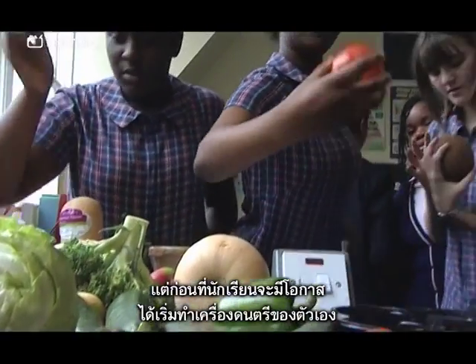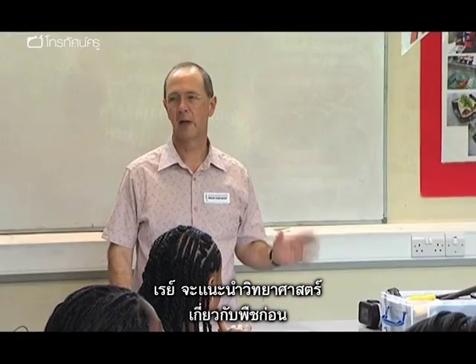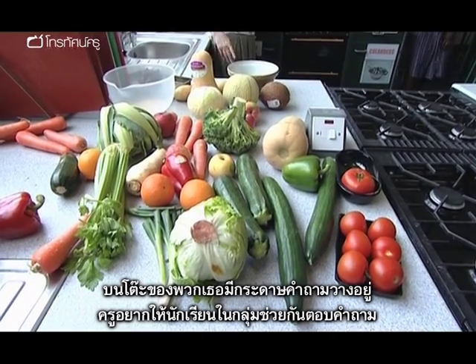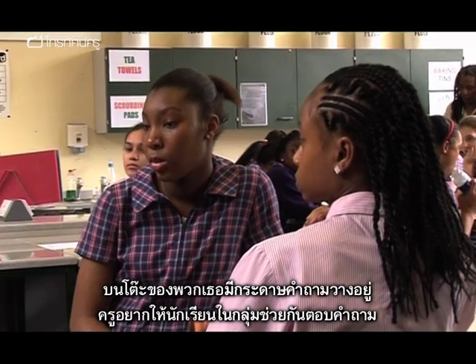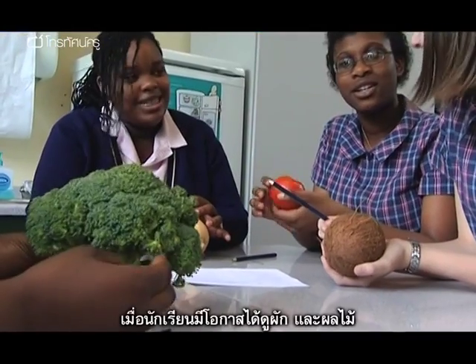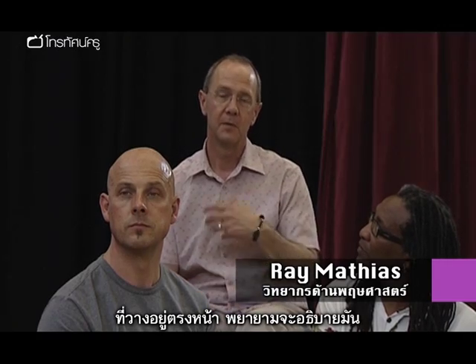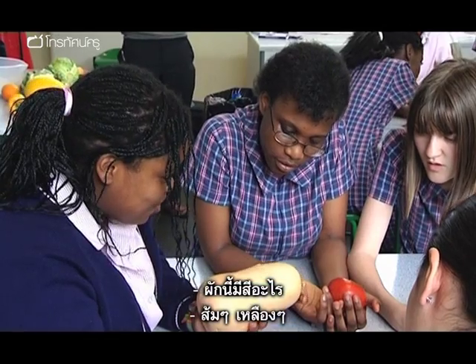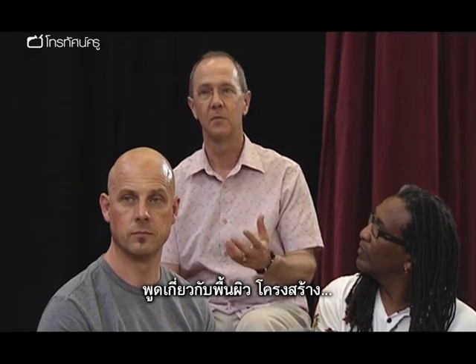But before the girls get the chance to begin making their own instruments, it's Ray's turn to introduce them to some plant science. 'On your tables you've got a worksheet — spend some time in your groups starting to answer some of the questions.' Once they've had time to look at the fruit and vegetables in front of them, describe them — what colour is this? Talk about textures, structures.